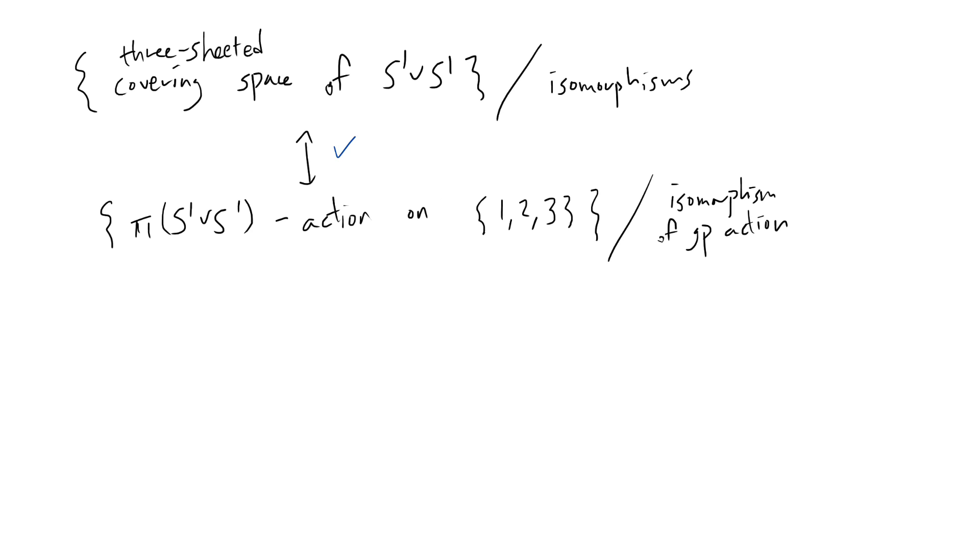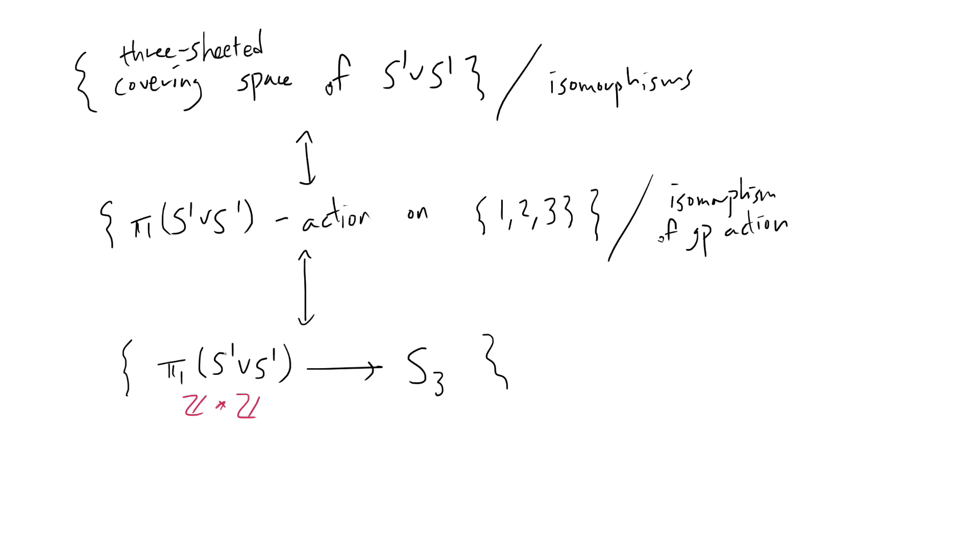Now remember that when I have a group action on {1, 2, 3}, this is just a group homomorphism from π₁(S¹ ∨ S¹) to the symmetric group S₃ on three elements. And remember that π₁(S¹ ∨ S¹) — one of the most basic examples of the Seifert–van Kampen theorem — is a free group with two generators. The modding out by isomorphism of group action corresponds to modding out by composition with a map from S₃ to S₃ given by conjugation.